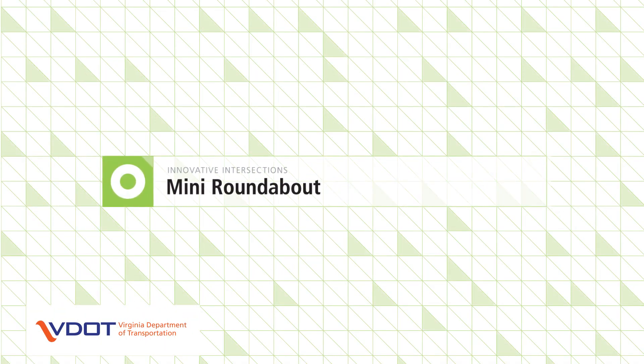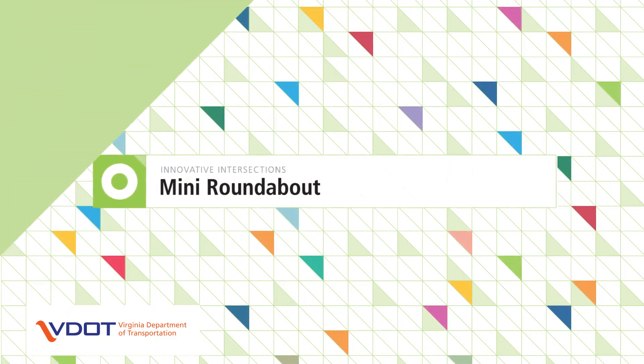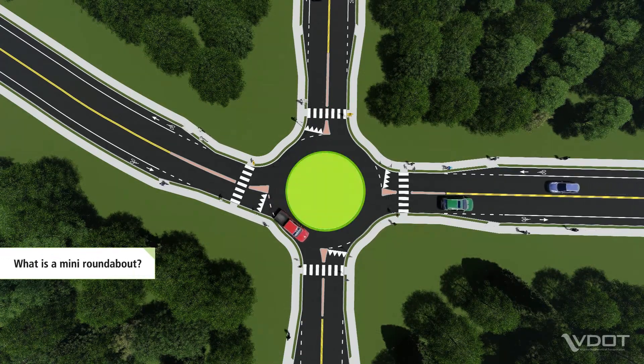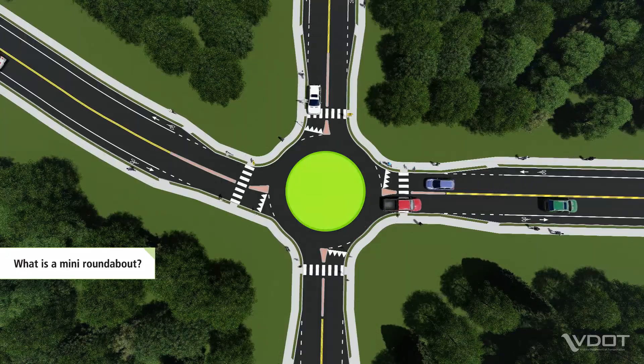The Mini Roundabout is one type of innovative intersection. A Mini Roundabout is not the same as a roundabout. It is smaller with a paved central island that larger vehicles like trucks and buses can drive over when additional space is needed to maneuver.